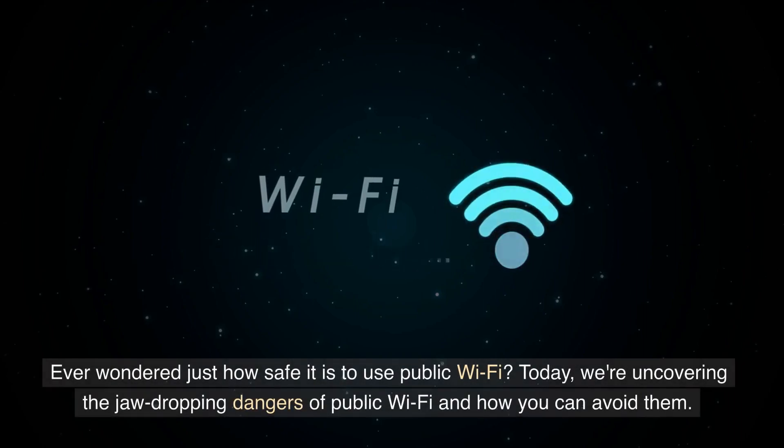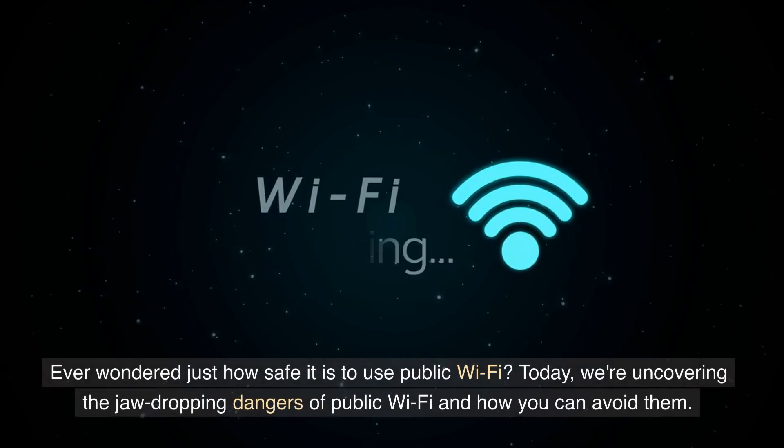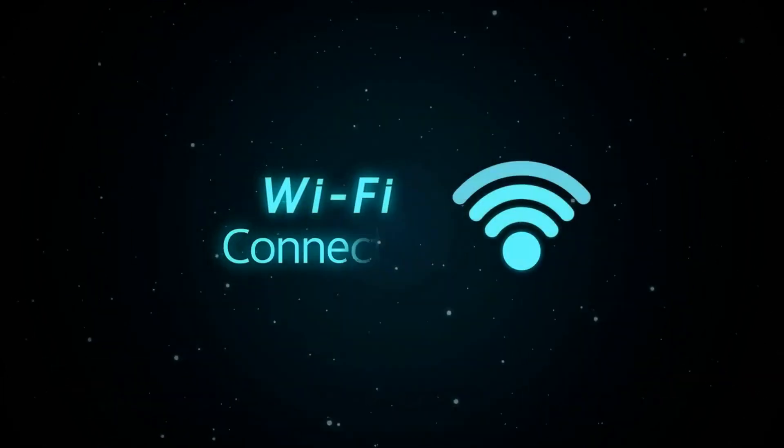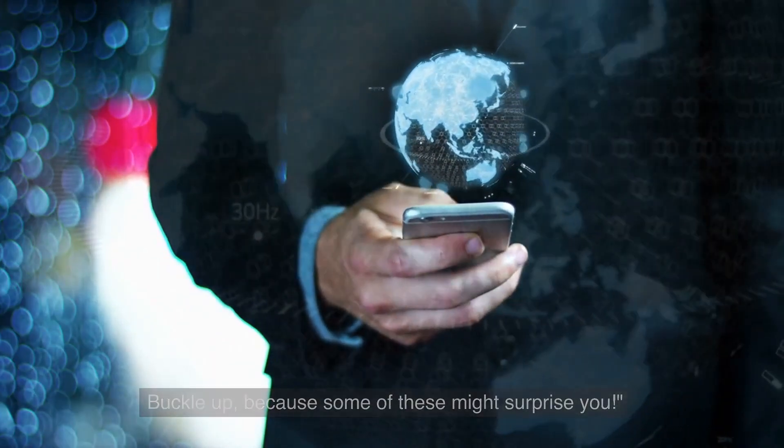Ever wondered just how safe it is to use public Wi-Fi? Today, we're uncovering the jaw-dropping dangers of public Wi-Fi and how you can avoid them. Buckle up, because some of these might surprise you.